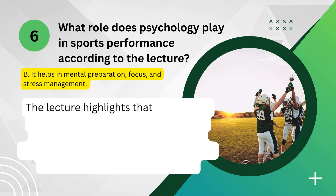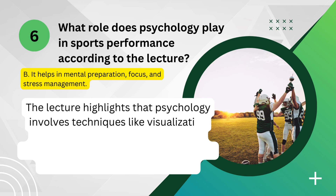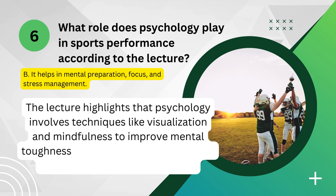The lecture highlights that psychology involves techniques like visualization and mindfulness to improve mental toughness and concentration, which are crucial for athletic performance.